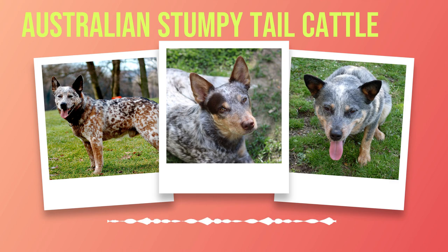The Australian Stumpy Tail Cattle Dog is a breed that combines loyalty, affection, intelligence, and athleticism into one impressive package. They make excellent companions for active individuals or families who can provide them with the physical exercise and mental stimulation they require. With proper training and socialization, these dogs can thrive in various environments while bringing joy and endless love to their owners' lives. So if you're seeking a devoted four-legged friend who will always have your back while also being an energetic playmate, look no further than the Australian Stumpy Tail Cattle Dog.